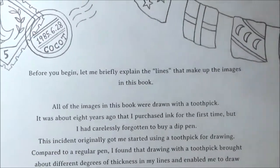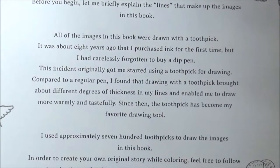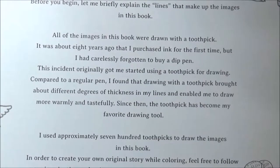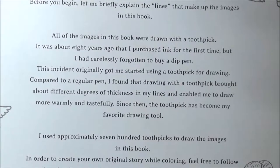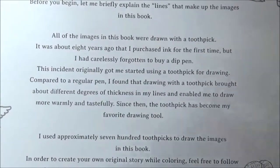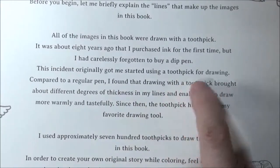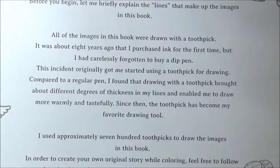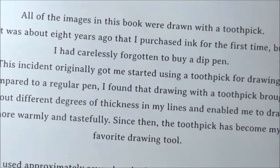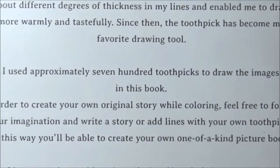Before you begin, she briefly explains the lines in this book. All of the images were drawn with a toothpick! It was about eight years ago that she purchased ink for the first time but had carelessly forgotten to buy a dip pen — that incident got her started using a toothpick for drawing. She found that the toothpick brought about different degrees of thickness in her lines and enabled her to draw more warmly and tastefully.